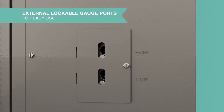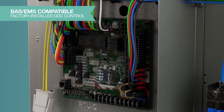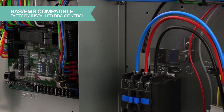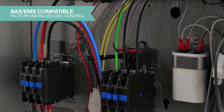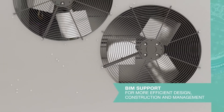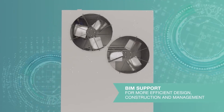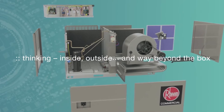With external lockable gauge ports, contractors can measure operating pressures without opening the cabinet. The Renaissance line is also BAS and EMS compatible with factory-installed digital direct control and sensors that can connect to Modbus, LonWorks, and BACnet BAS/EMS systems. Rheem also offers BIM support as we build a comprehensive engineering documentation and imagery content database.